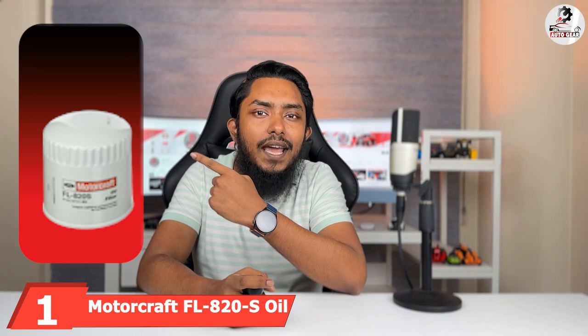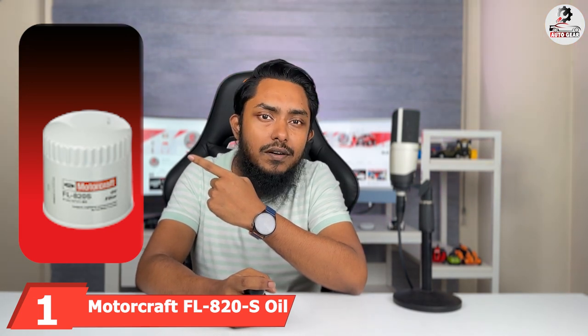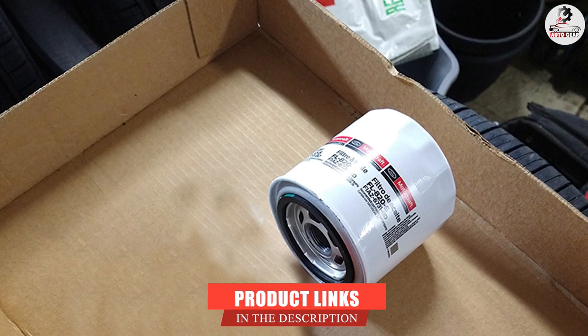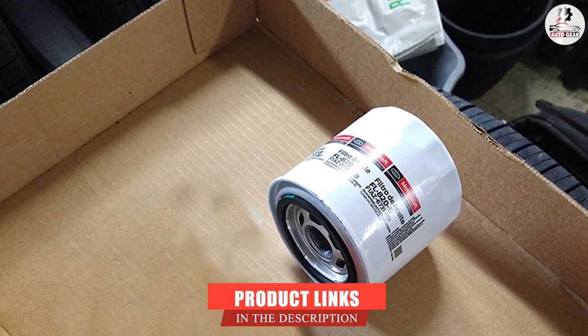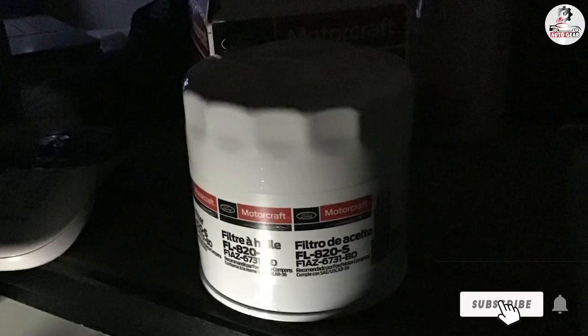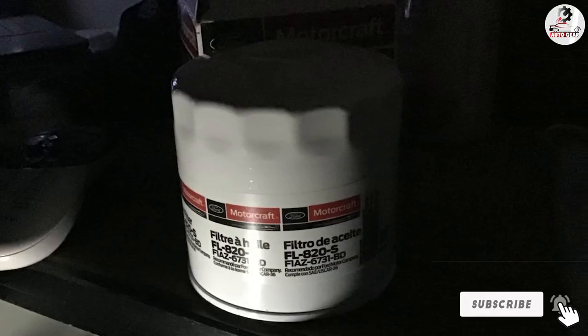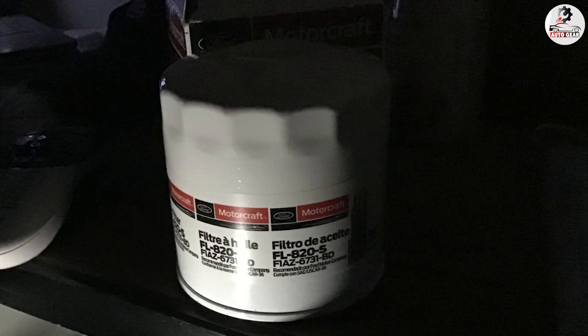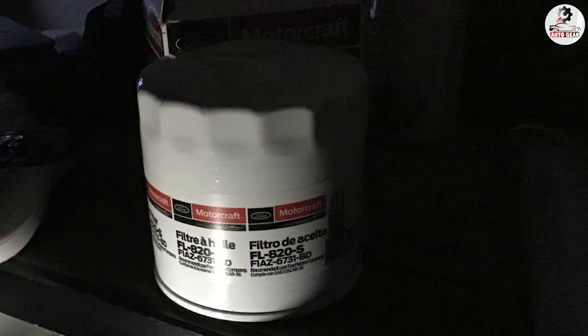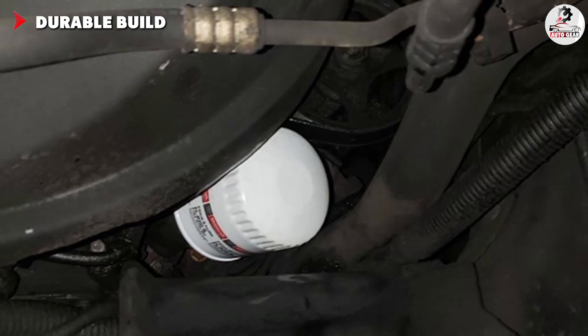At the first position of our list, we have the Motorcraft FL820S Oil Filter. Motorcraft is a manufacturer that doesn't need too much introduction in driver circles. Their maintenance products are usually synonymous with quality and reliability, with very few of them deviating from the pattern. I'm more than happy to report that the FL820S Oil Filter stays true to the brand's quality we have gotten so used to by now.